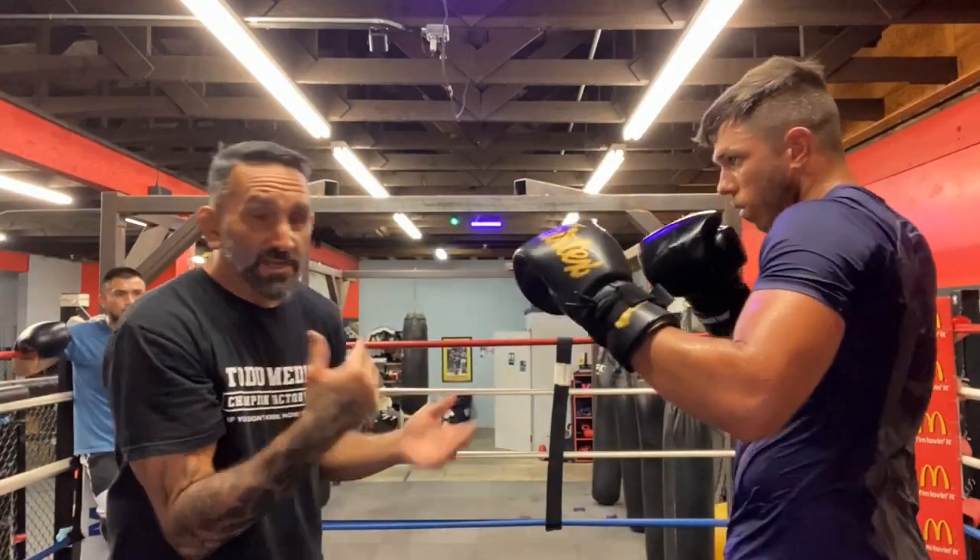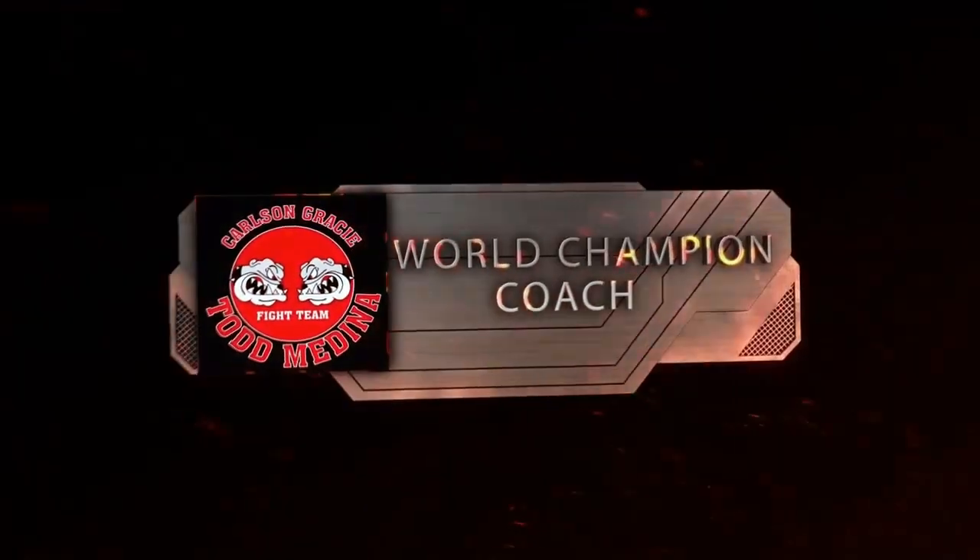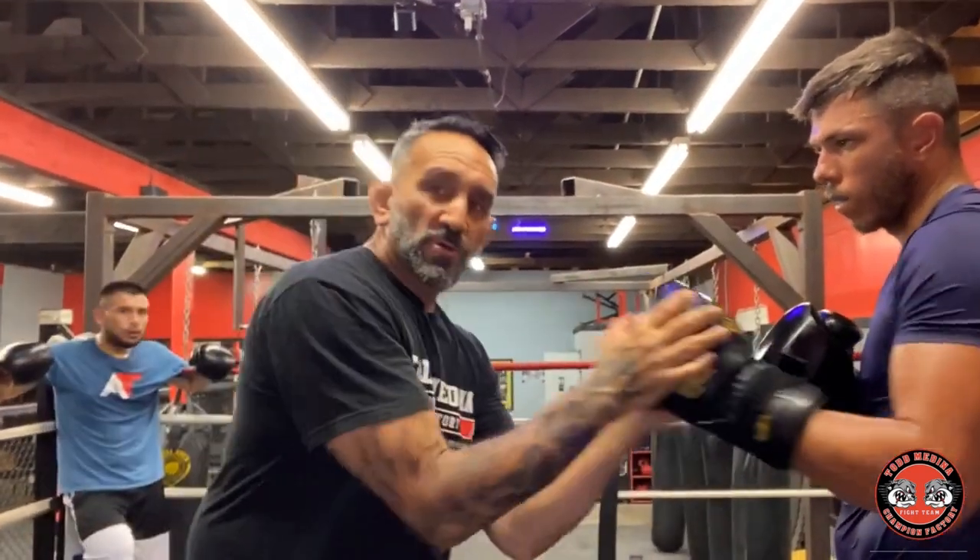Today what we're going over is how to get more effective punches when you're drilling, sparring, and fighting. When you're in your true boxing stance, what you want to do is throw the closest weapon to the closest target, which is usually going to be your opponent's face.